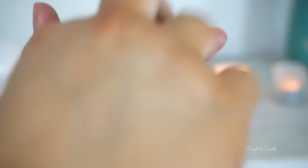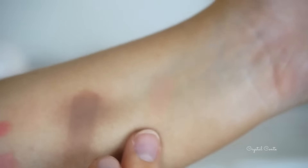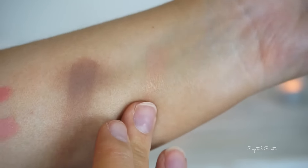The next thing is an e.l.f. blush in Peachy Keen, and this is a gorgeous color. I have one of the e.l.f. blushes in Twinkle Pink and it's very lovely. I really like the quality of these blushes for what they are — I think they're only like $3. They're great if you're just starting out with makeup or if you want to add a few different colors to your collection. I'll definitely be picking more of these up.